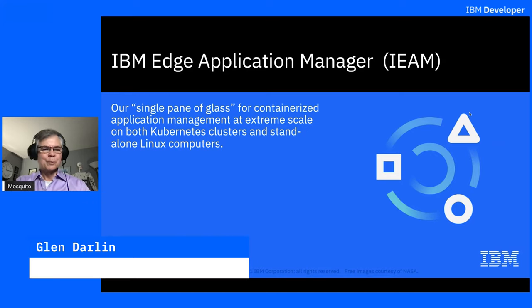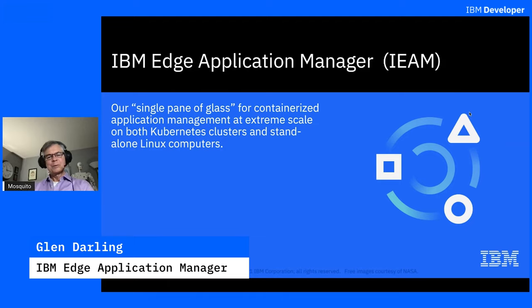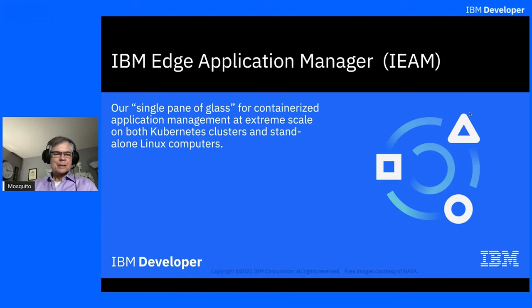Hello, I'm Glenn Darling from the IBM Edge Application Manager team, and I'd like to tell you a little bit about our product, IEAM. It's our single pane of glass for containerized application management at extreme scale on both Kubernetes clusters and standalone Linux computers that just have Docker.